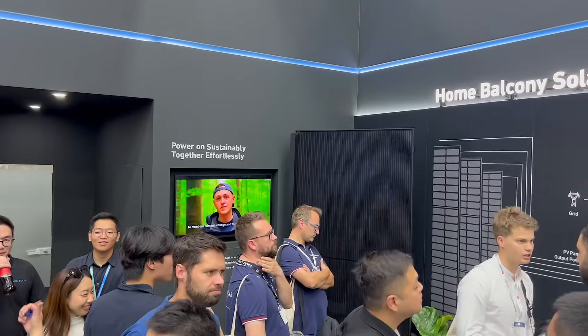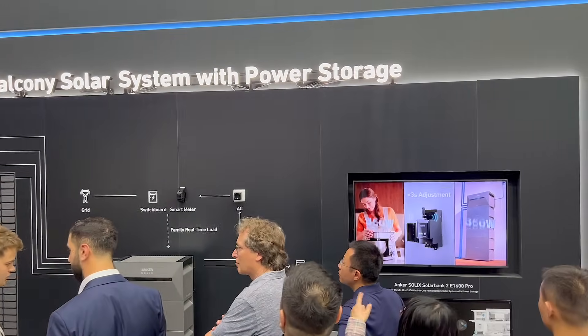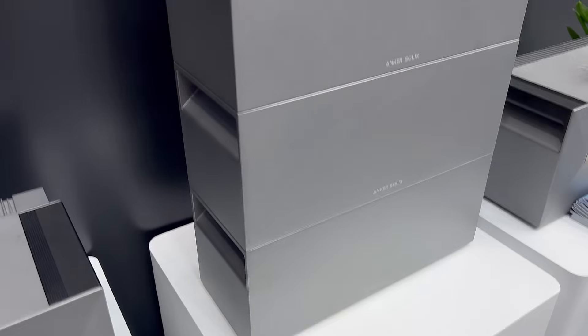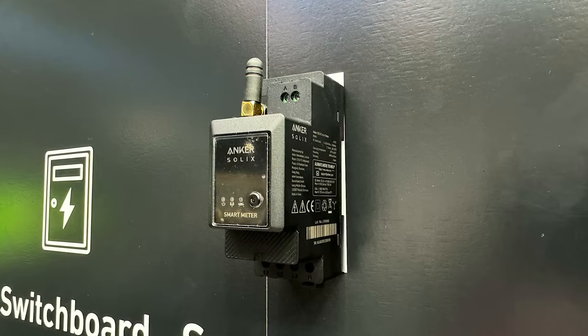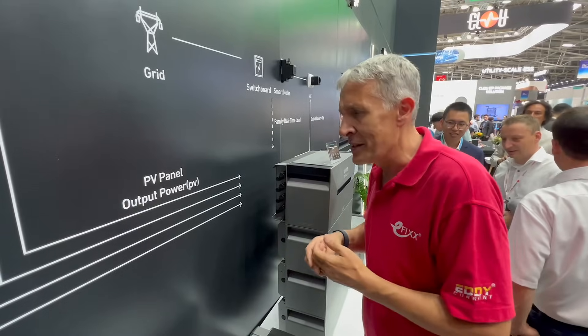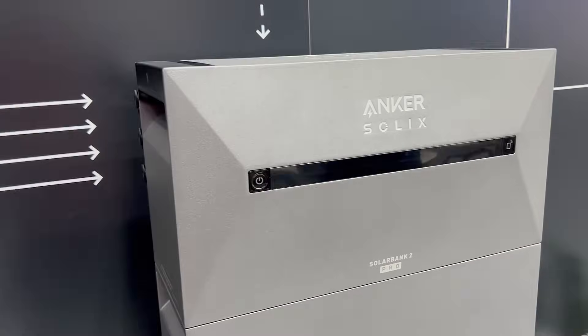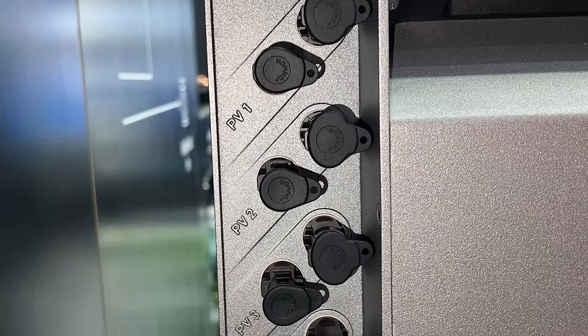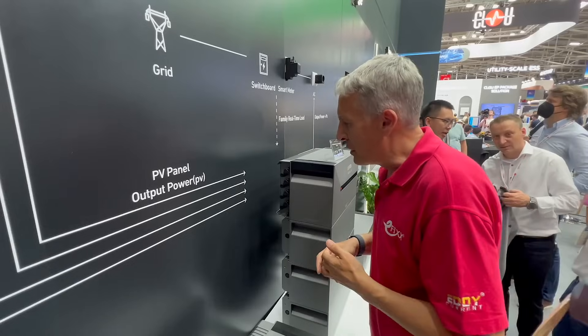The Solix X1 is a fantastic solution for larger properties. But interestingly, here in Germany there's a massive trend towards what's known as DIY solar or balcony solar — a solar kit that you plug into a power outlet. Anker has developed a system here that can output 800 watts back into the home power system, comes with a smart meter, and can combine up to 9.6 kilowatt hours of storage. It will take up to 2.4 kilowatts of solar input, and with four MPPT trackers you connect one panel to each, making it literally a plug and play system. Unfortunately, we're not allowed this technology in the UK, so I'd be interested to get your thoughts on that.